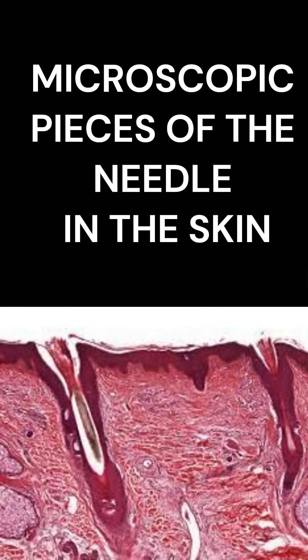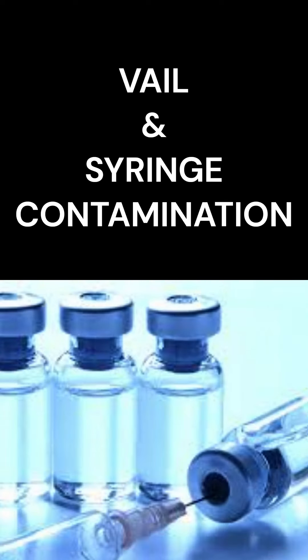Needle breakage is quite common, leaving behind small pieces of the needle in the skin. Contamination of the vial and syringe leads to poor glycemic control.